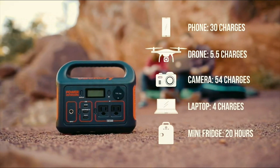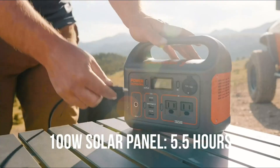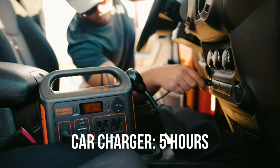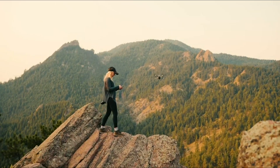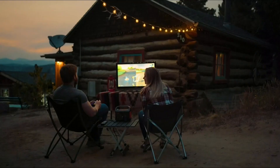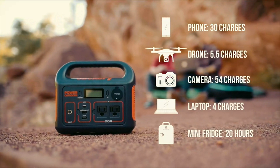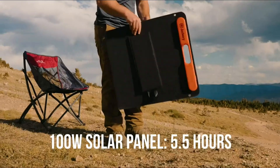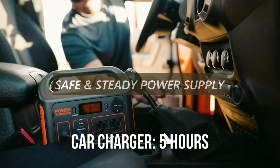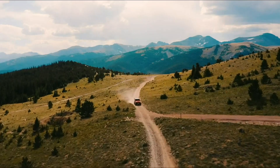Featuring 2 AC outlets, 1 PD 60W USB-C port (input/output supported), 1 fast charge 3.0 port, 1 USB-A port, and 1 DC car port, the power station can recharge itself and charge up to 6 devices — such as drones, MacBooks, and cameras — at the same time to satisfy your outdoor needs. Compatible with the Jackery Solar Saga 100 solar panel, the integrated MPPT controller enables the solar generator to operate at its max power point, speeding up battery recharge and making it an ideal portable power kit for tent camping, overland journeys, and more.